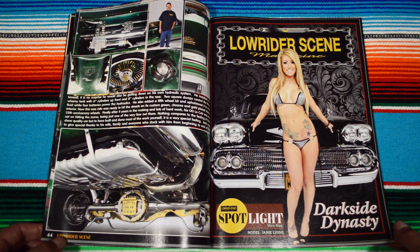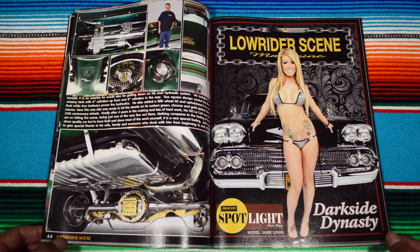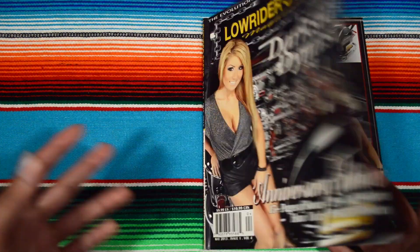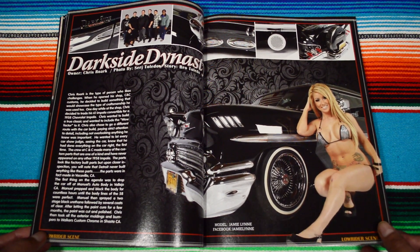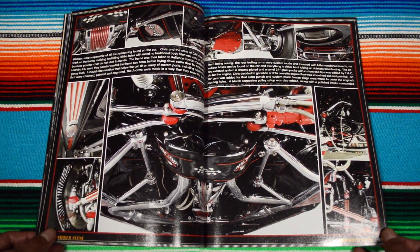Here we have the Lowrider Scene spotlight mini mag — Dark Side Dynasty. This is the front cover car and model. And I really like the name, dude — Dark Side, Dark Siders.